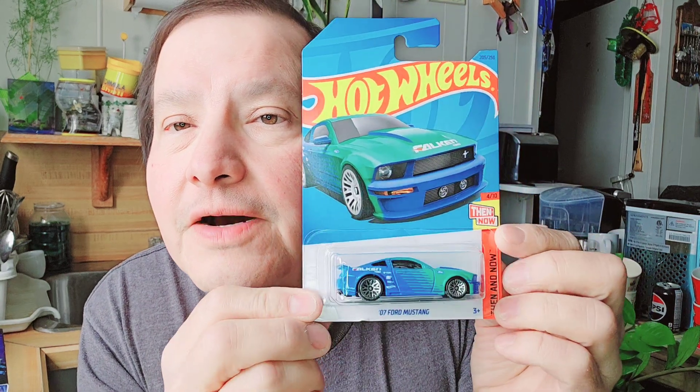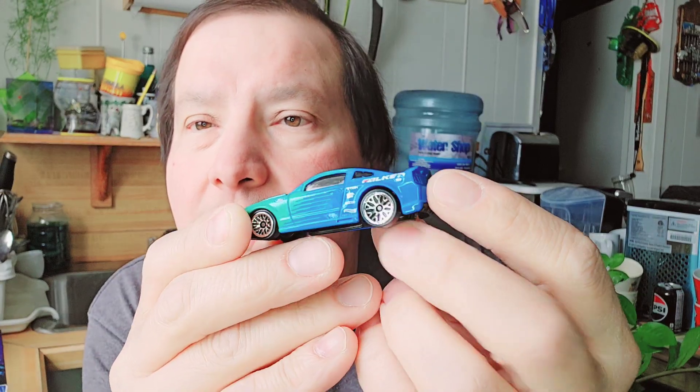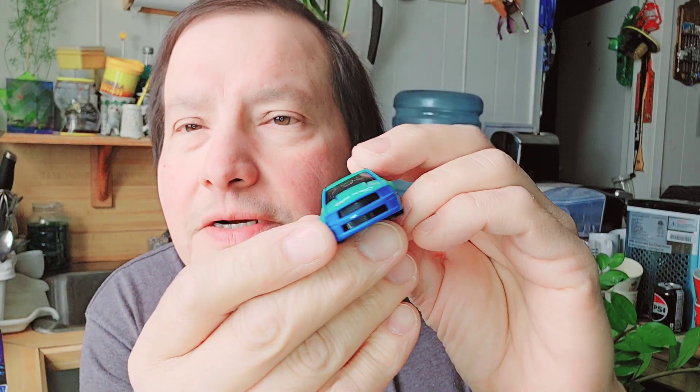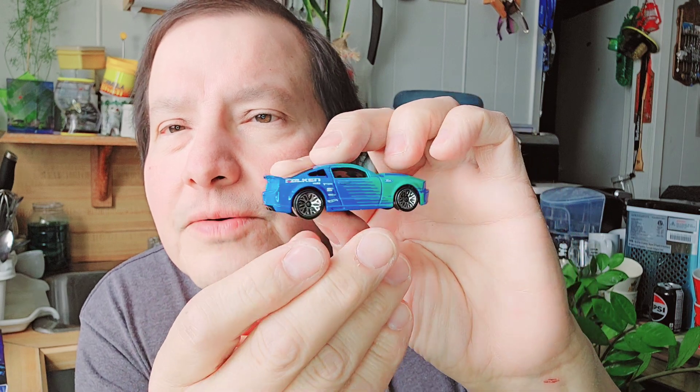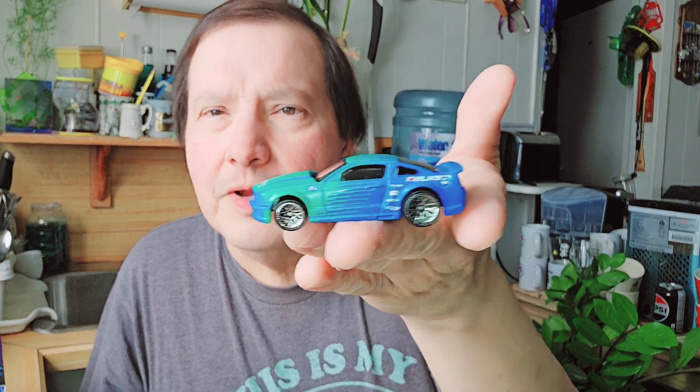Then the next one is a '07 Ford Mustang — it's a 'Then and Now.' There it is, 2007. There's the cardboard, there's the bubble, and there's the Hot Wheel. Look at the colors — nice colors throughout. Black bottom, very bright colors. That's a neat-looking Hot Wheels.